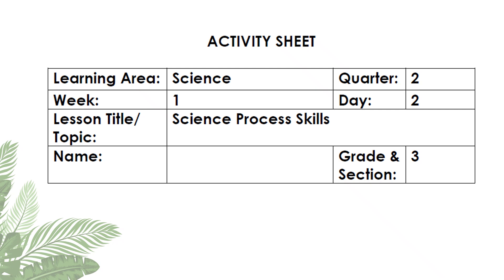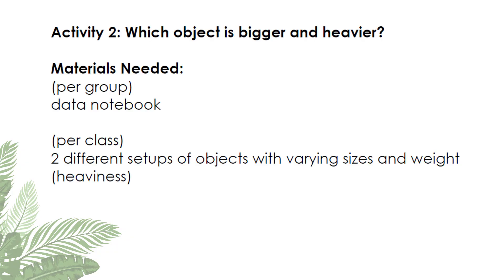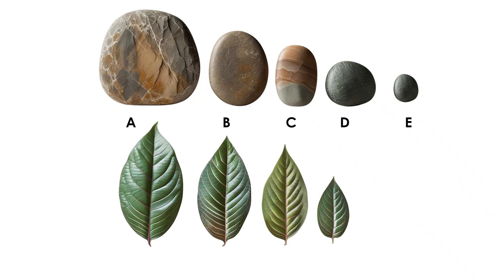Activity Sheet for Week 1, Day 2 — Science Process Skills. Activity Number 2: Which object is bigger and heavier? Materials needed: data notebook per group. The class has two different sets of objects with varying sizes and weights. We have stones labeled A, B, C, D, and E, and leaves labeled A, B, C, D, and E.